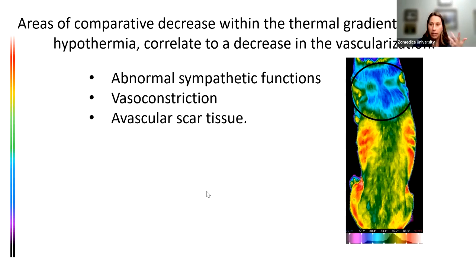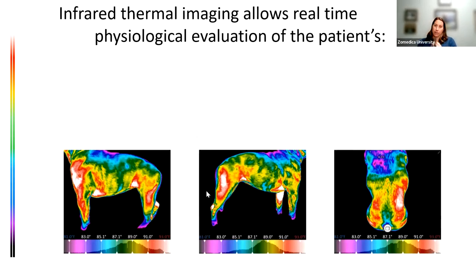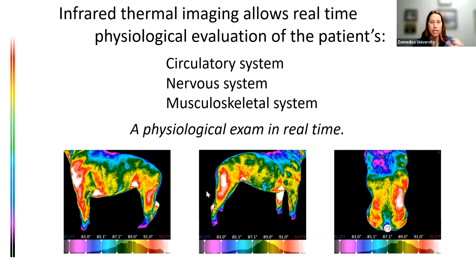...scar tissue, muscle atrophy, or muscle wasting. You can see on this dog it's a little bluer right behind the neck, meaning decreased blood flow — something significant is probably going on, enough to recommend further testing like x-rays or ultrasound. So hyperthermic means increased blood flow, hypothermic means decreased blood flow. It gives us a real-time evaluation — what's happening in this moment — assessing the circulatory, nervous, and musculoskeletal systems.